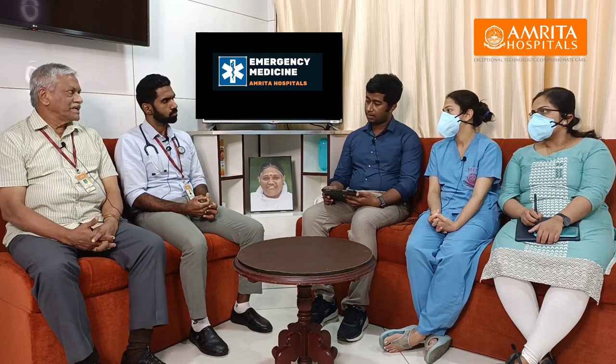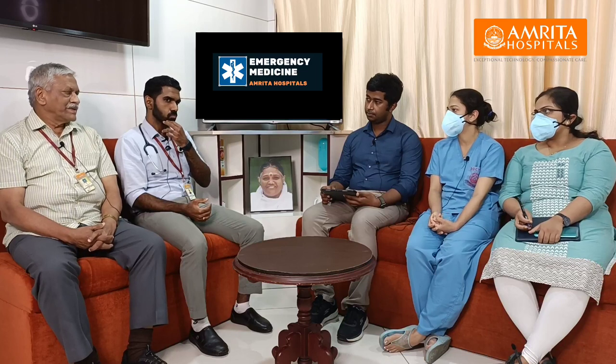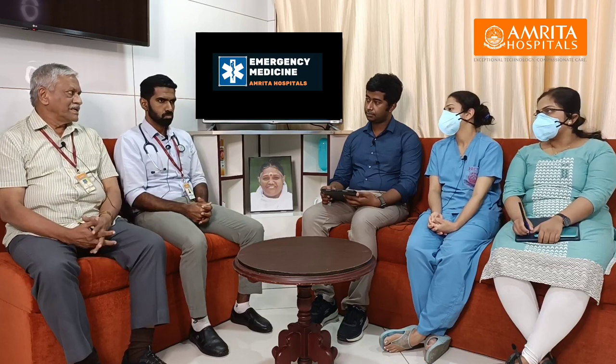Cardiovascular causes to suspect in hemoptysis: mitral stenosis can cause pulmonary hypertension. On ECG, we can look for atrial fibrillation. Tracheal shift and signs of mitral stenosis should also be assessed.